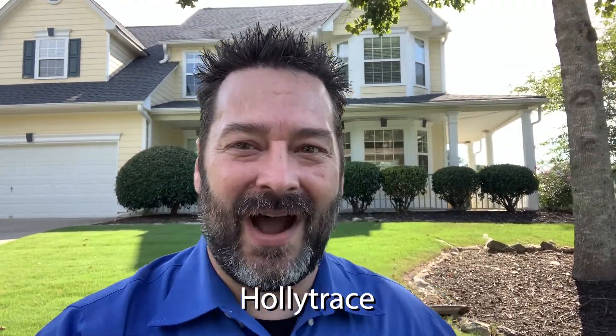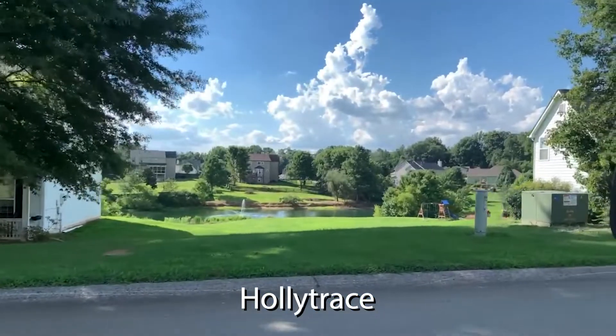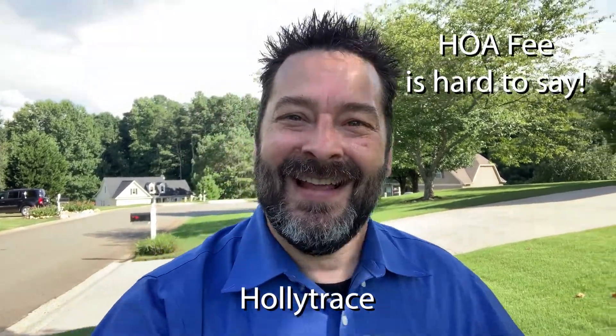I'm here outside this four bedroom, two and a half bath home in the Holly Trace community. This subdivision has a lake with a private dock for fishing, which is included in the annual HOA of $300. This home is about 2,500 square feet and sits on almost a full acre lot. Let me tell you about this lot — it is unreal.